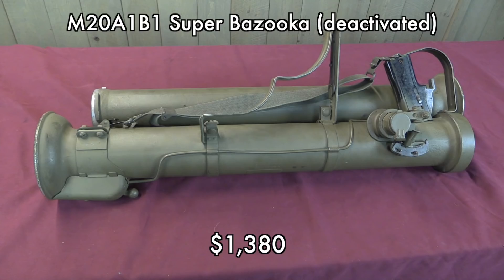The Super Bazooka was a completely deactivated piece, which means there is no legal bringing it back. It also means there's no NFA paperwork involved — you just buy that thing and take it home like it's a piece of plumbing pipe. But it's a really cool piece of plumbing pipe, so I think someone probably got a pretty good deal on that.